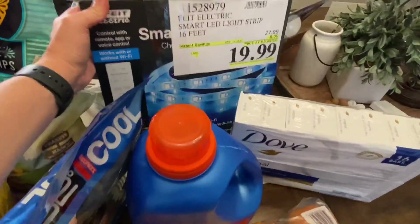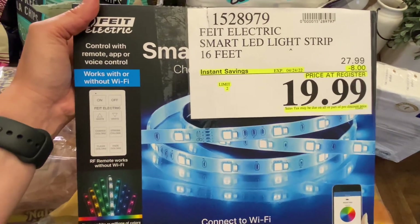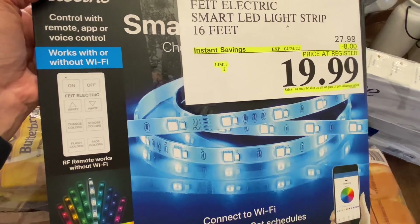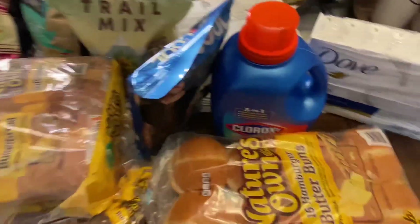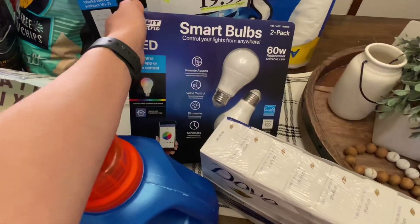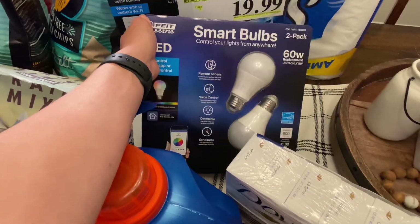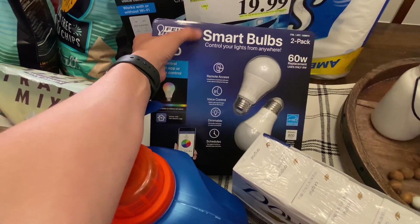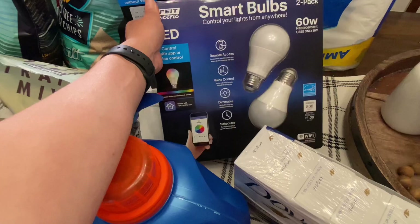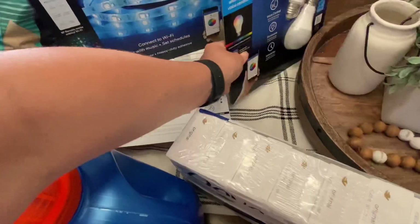I picked this up for my son — he wants to put these in his room. They were on sale $8 off and this was the last box, so we got one. If you saw my last haul, I got him one of these for his Easter basket and he really likes them, so he wanted another pack. These were $3 cheaper at the Costco we went to today versus the other Costco in our area — $7.99, which is an excellent price.